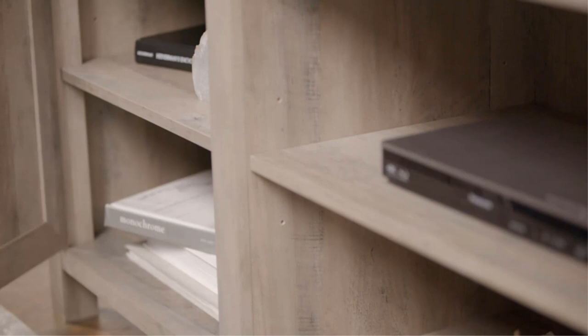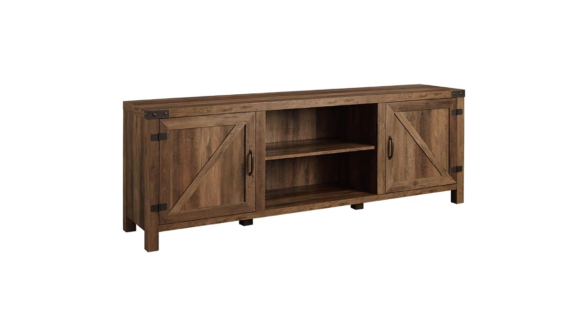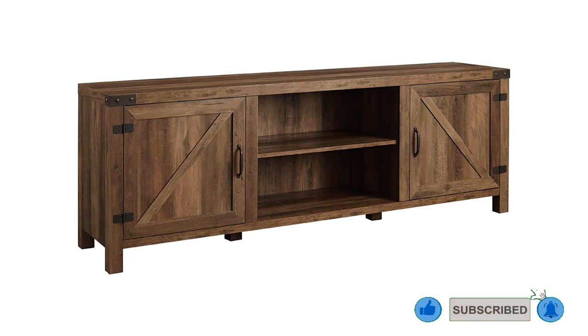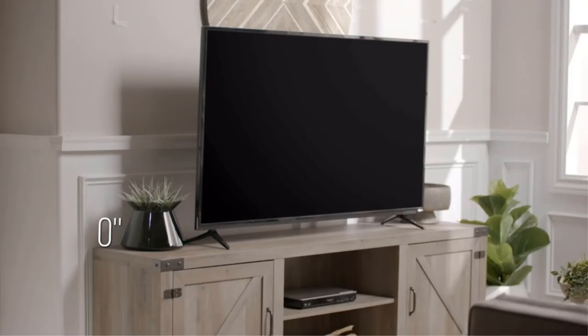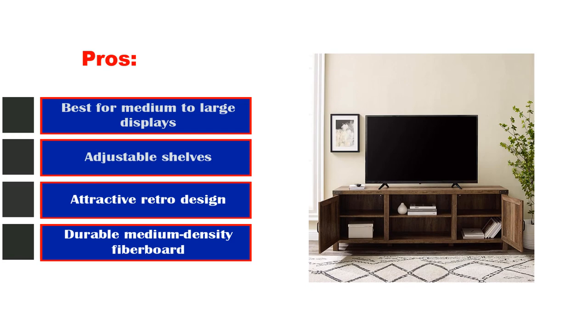This is a fairly heavy item, however, clocking in at nearly 100 pounds, which could make it somewhat cumbersome to move around your home. Additionally, the installation took over an hour and requires standard household tools. It features an attractive farmhouse aesthetic with adjustable shelves offering ample storage, components made from highly durable medium density fiberboard, and support for a wide variety of display sizes including 70-inch TVs. Pros: best for medium to large displays, adjustable shelves, attractive retro design, durable medium density fiberboard. Cons: no mount included.